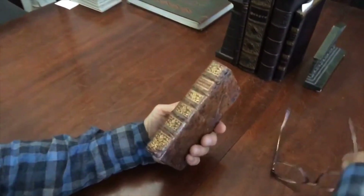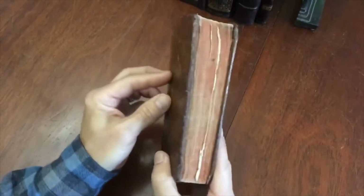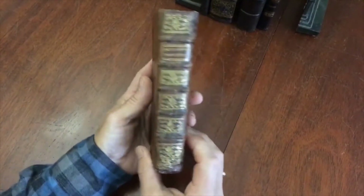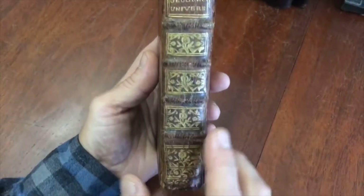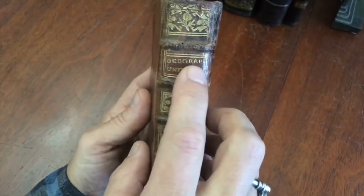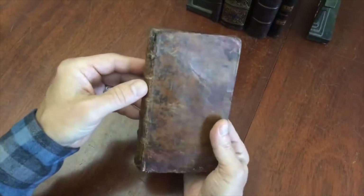It is essentially a small atlas of the world. It's in a period European, actually French, full calf, mottled calf leather binding with the typical sort of richly gilt decorated compartments, raised bands, and this gilt lettering which shows the human hand at work, slightly askew — a wonderful, charming sort of aesthetic.